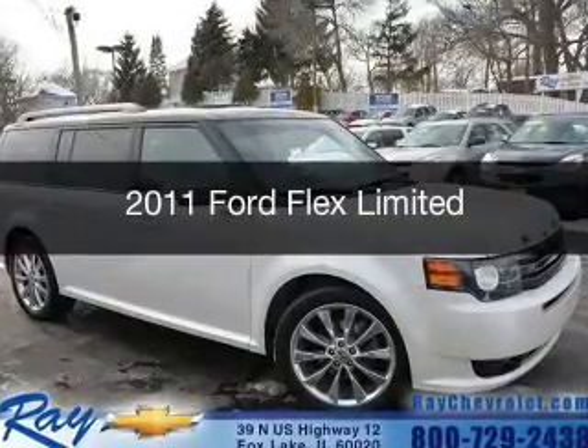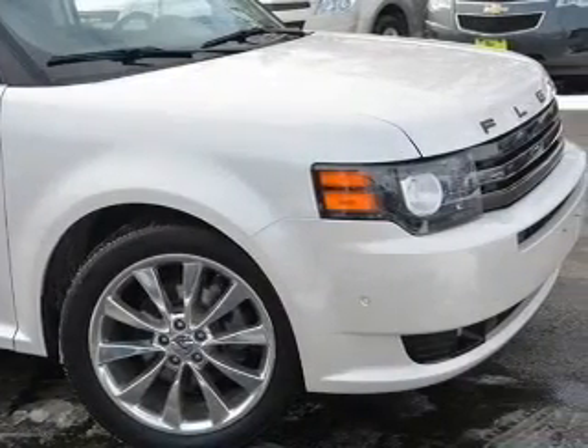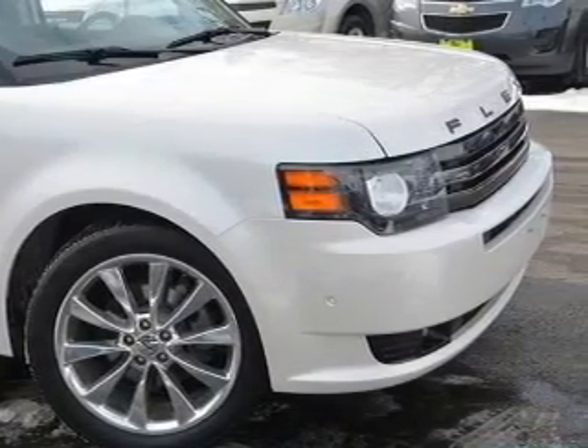This is a used 2011 Ford Flex. It's powered by all-wheel drive, a 3.5-liter six-cylinder engine, and a six-speed automatic transmission.